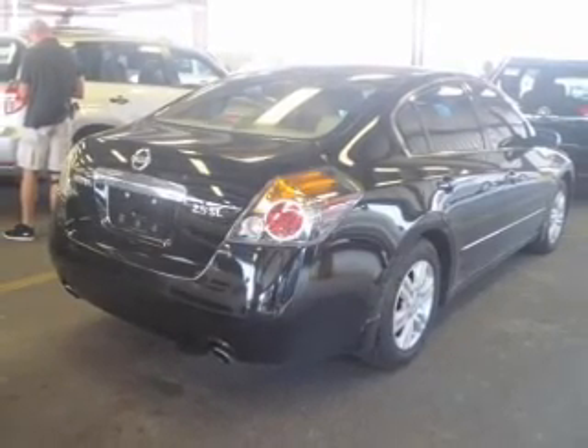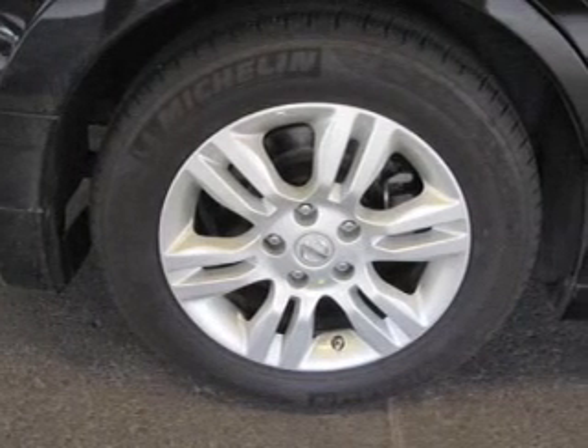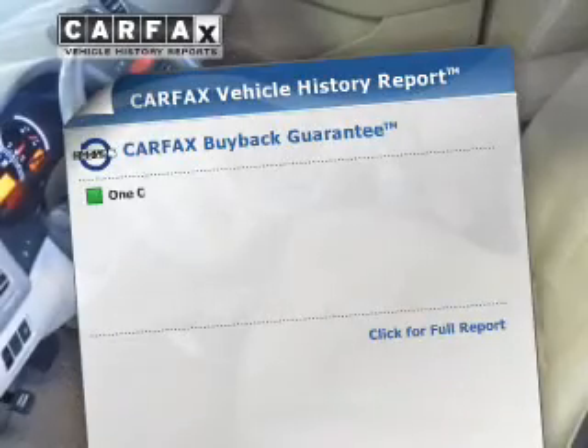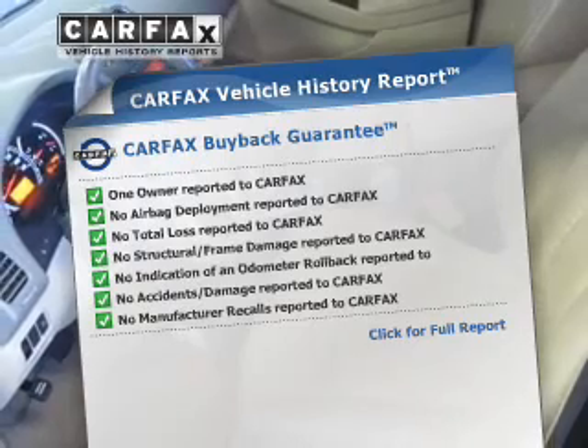The powertrain includes front-wheel drive with an efficient four-cylinder engine that responds smoothly to its automatic transmission. The anti-lock braking system will help deliver you safely to your destination. An included Carfax Vehicle History Report allows you to purchase with confidence and the knowledge that your buy was a smart choice.